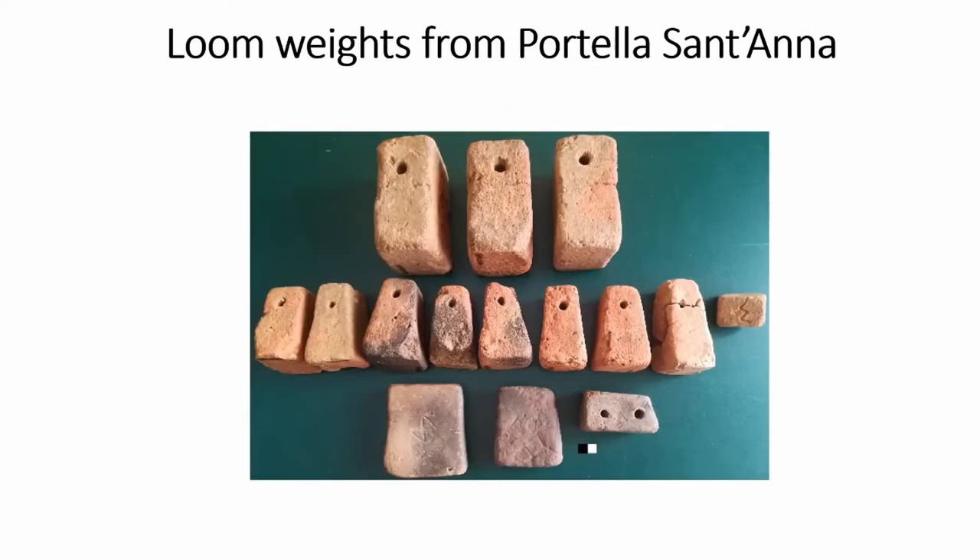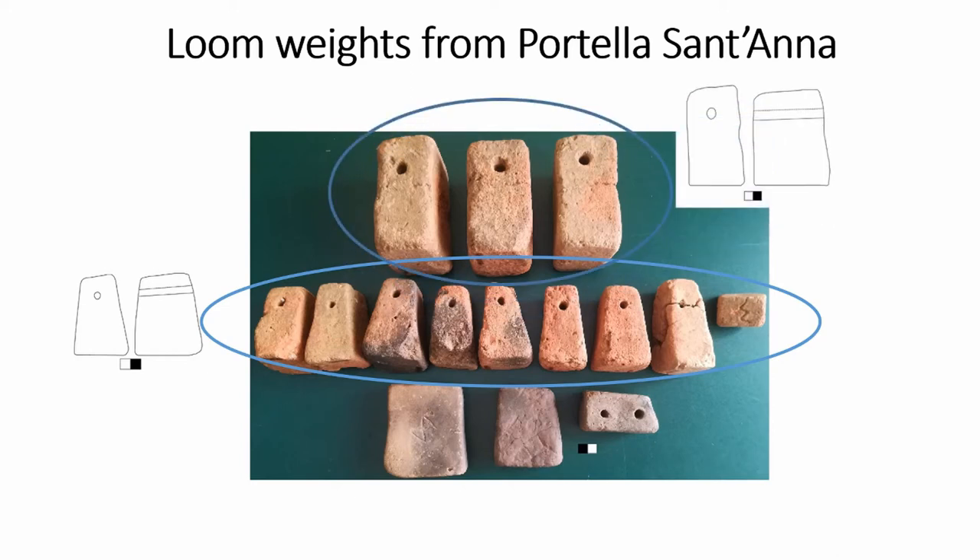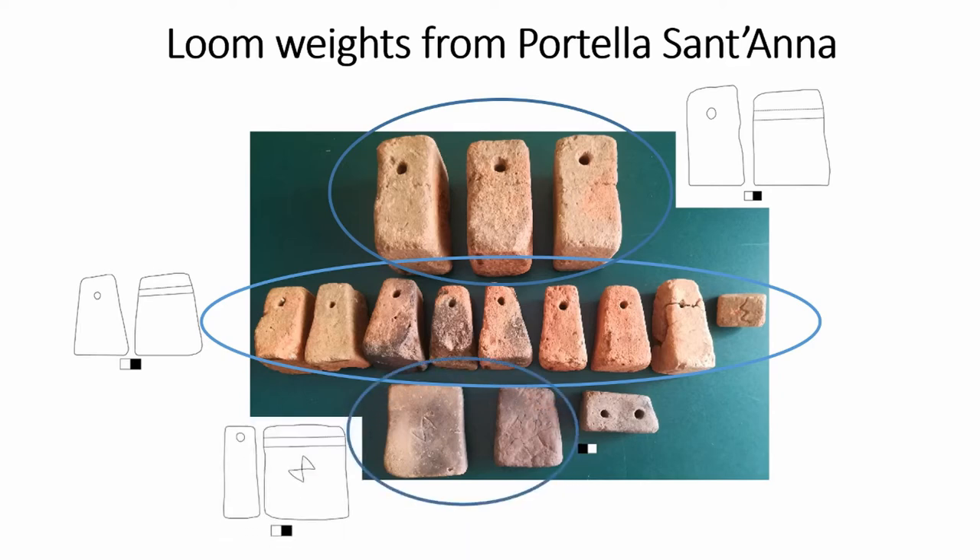Here is the cluster of the 16 loom weights found. There are 10 loom weights, of which two are fragmentary. These are truncated pyramidal in shape, weighing between 260 and 280 grams. One bears an incised sign on the top, which might be interpreted as a decorative motif sometimes found on local pottery. Additionally, there are three heavier truncated pyramidal loom weights with no tapered sides — the type I usually refer to as rectangular — weighing more than 800 grams. There are two more loom weights different in weight and size.